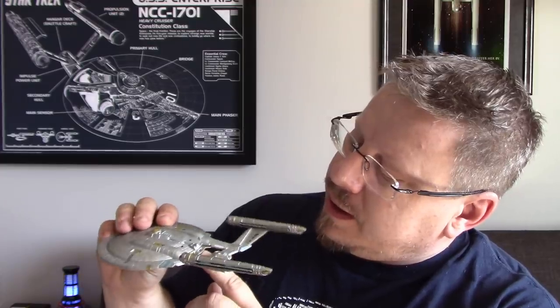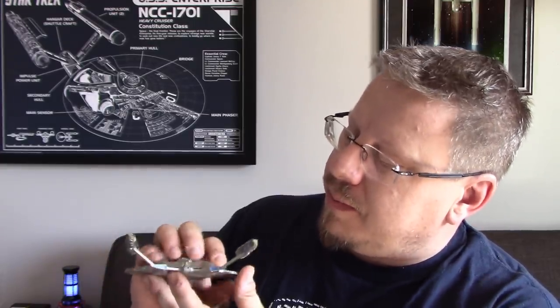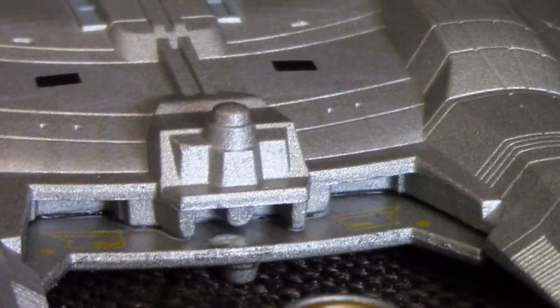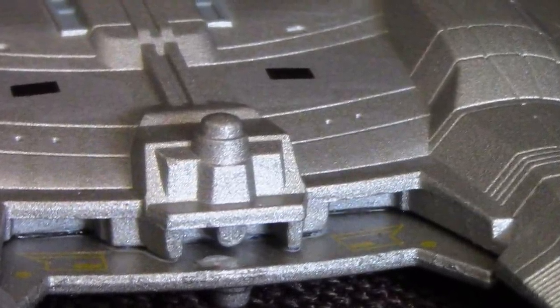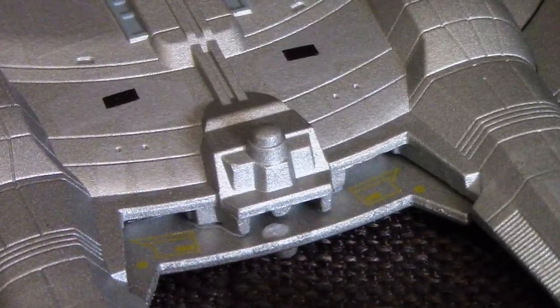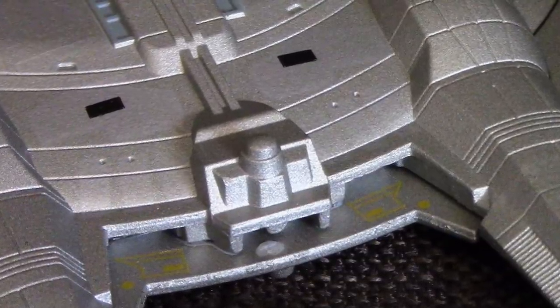Back here you've got the impulse engines — a nice gray color, look great. Here is the shuttle bay area. They're more like cargo bays, or this is where the warp core slides into as Doug says. But there are two doors on each side for cargo and equipment. Not a lot of detail in there, but for the size, it looks good.